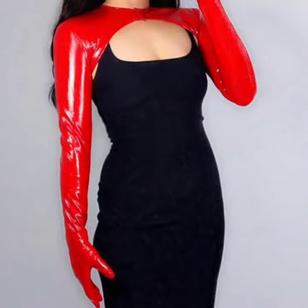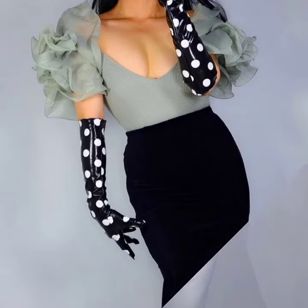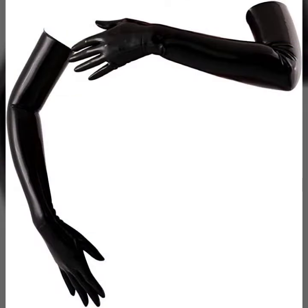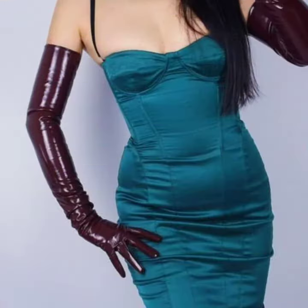This is a very stylish, stunning, and most attractive collection of leather and latex long gloves. You can buy these from the websites amazon.com, everywhere.com, and aliexpress.com. Friends, I always try to bring useful videos and useful content for you.